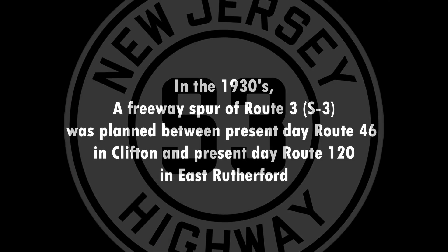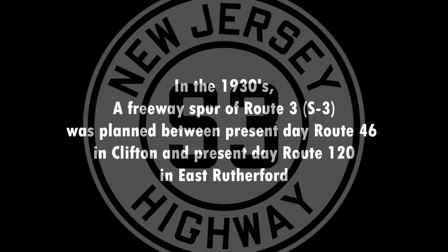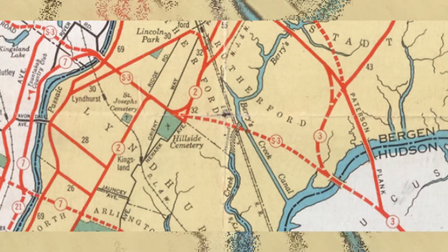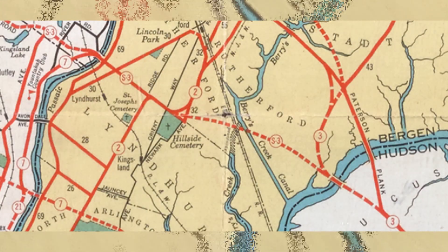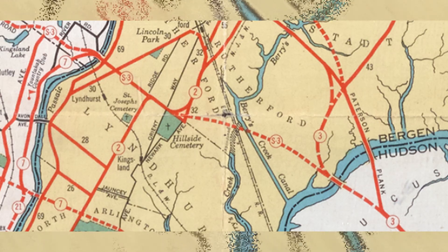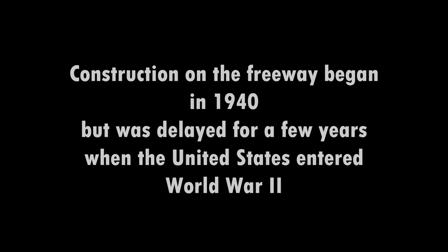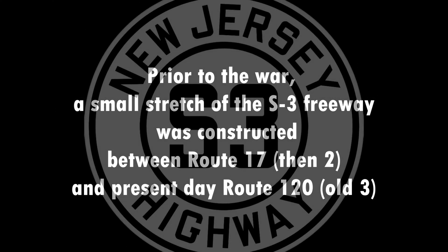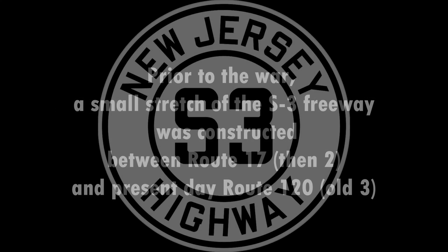In the 1930s, a freeway spur of Route 3, S3, was planned between present-day Route 46 in Clifton and present-day Route 120 in East Rutherford. Construction on the freeway began in 1940 but was delayed for a few years when the United States entered World War II. Prior to the war, a small stretch of the S3 freeway was constructed between Route 17, then Route 2, and present-day Route 120, Old 3.